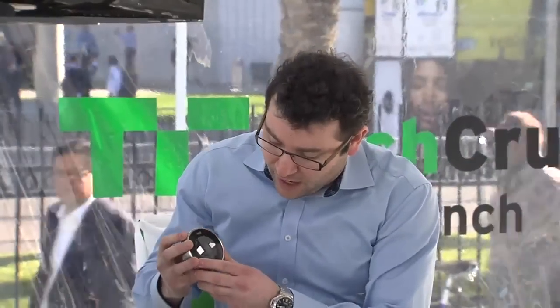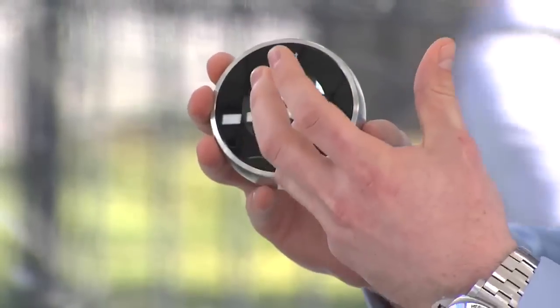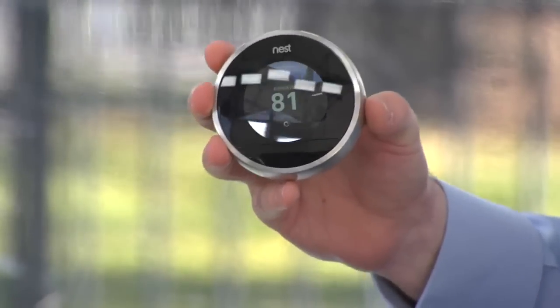Do you have aggregate numbers on how much people have saved using this? On average it's about 20%, but some people save a lot more. Depending on how much you spend on heat and cooling today — it's the biggest chunk of energy usage — you can save a ton. Nest is a tool. We have things like this green leaf that gives you little tools to let you know when you're saving energy. If you use those tools well, you could save a lot more.